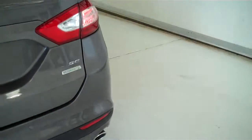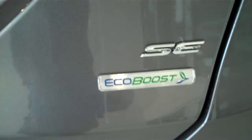This is a five passenger vehicle, it's got a full bench seat in the back. It's also equipped with the EcoBoost engine for that great gas mileage and lots of power.